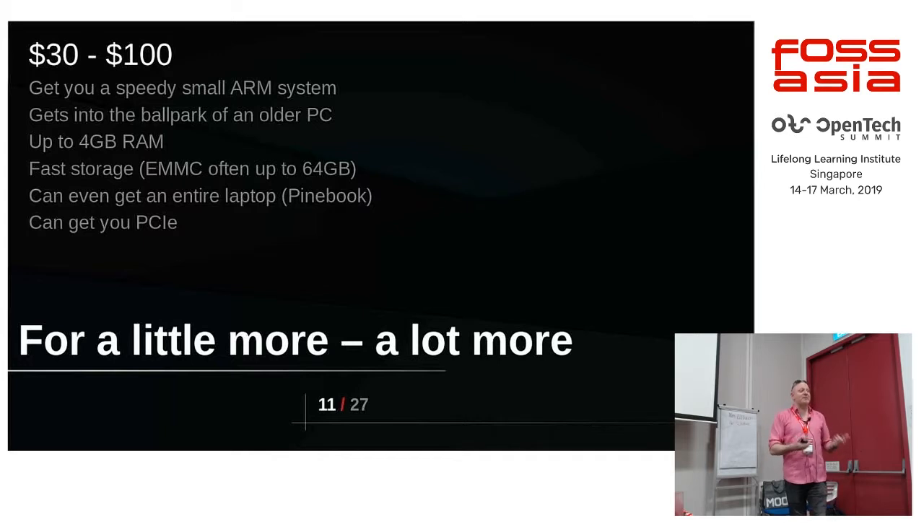Most of them support some form of fast storage, except the Raspberry Pi which only has the SD card. Many of them support eMMC chips — they've got little plug-on ones or even come with one on board.